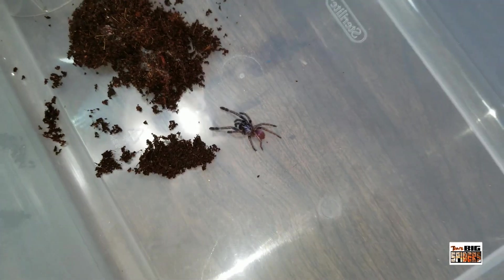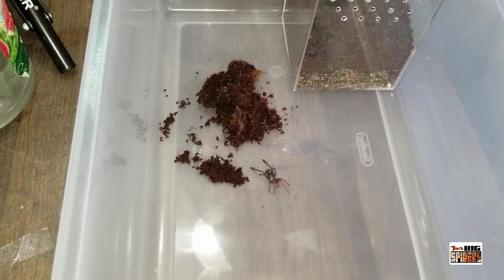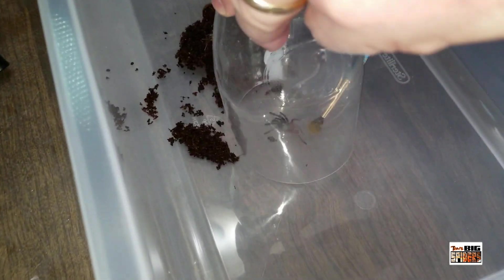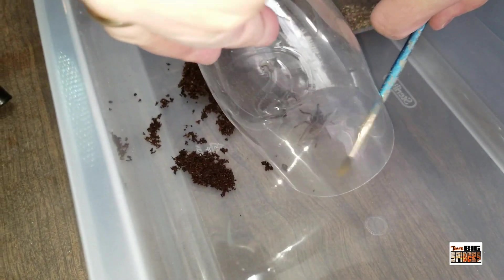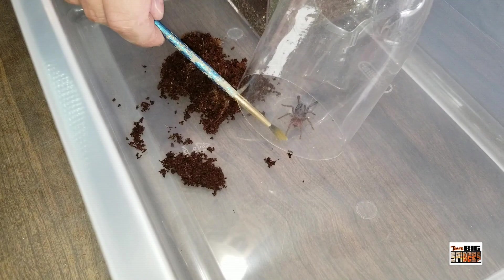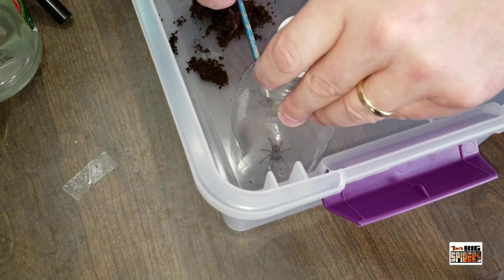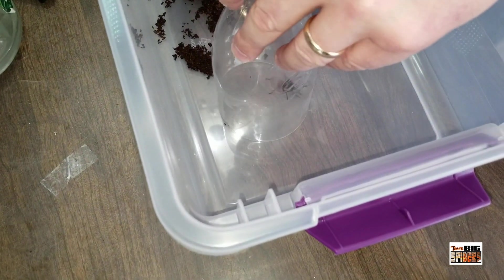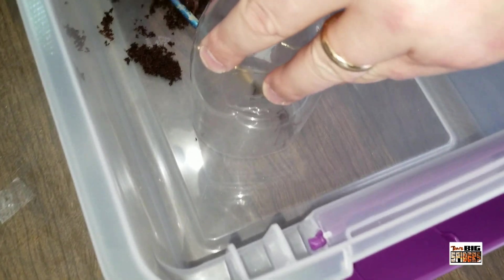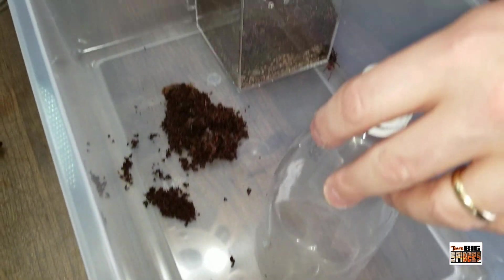We'll go ahead and get this one into its new home. Using the old bottle method, which is not going to work perfectly because it's a little tricky getting it in the bottle. Oh, the pitter patter of the little feet! We're having a bit of trouble getting it to go up before — let me see if I can get it right up there.